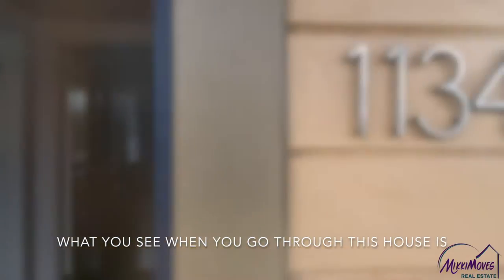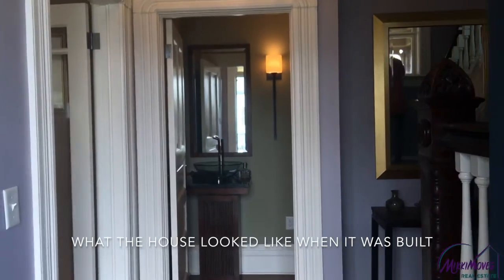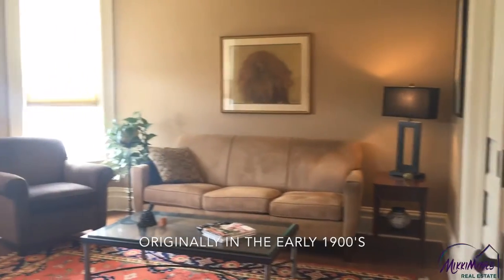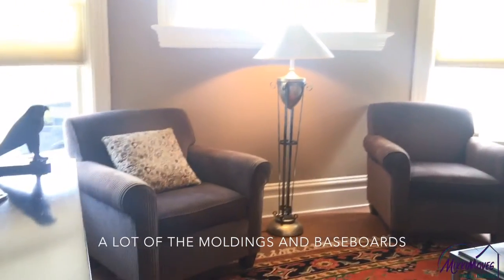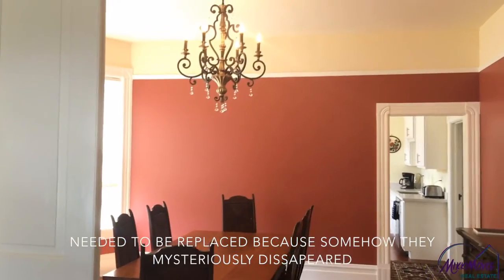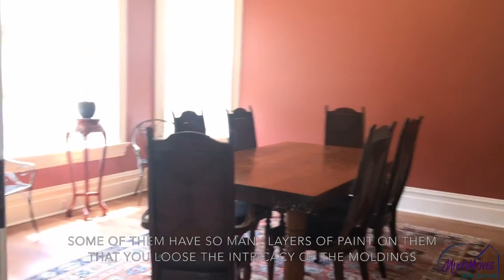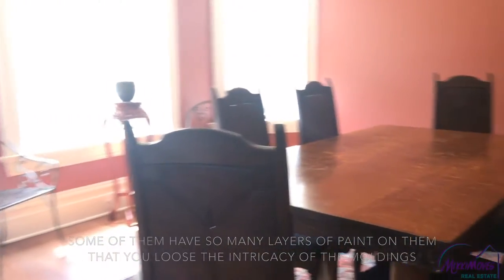What you see when you go through this house is what the house looked like when it was built originally in the early 1900s. A lot of the moldings and baseboards needed to be replaced because somehow they mysteriously disappeared. Some of them just had so many layers of paint on them that you'd lose the intricacy of the moldings.